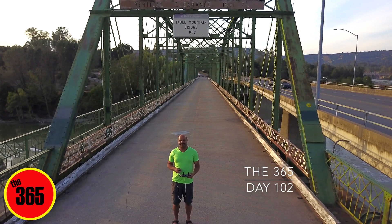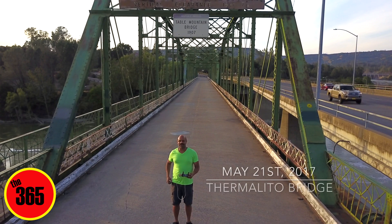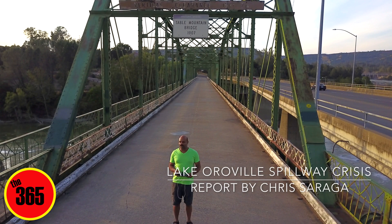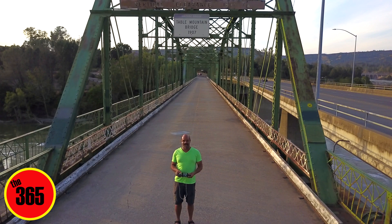Good evening everyone. This is Chris Siraga from the 365. I am back down here at the Feather River doing a little bit of drone recording, because this is a few days after the spillway has been turned off. I'd like to show you what it looks like now.